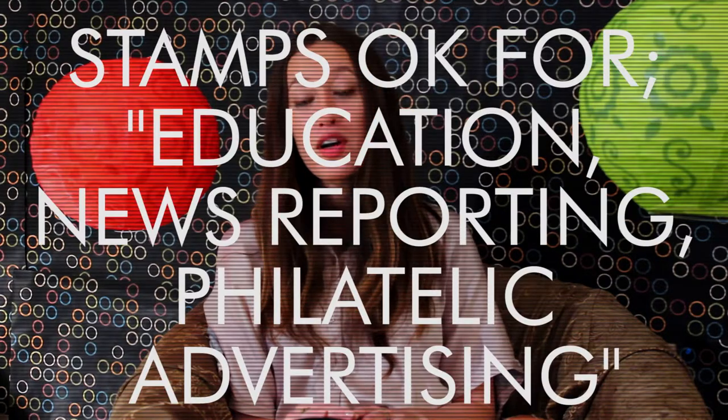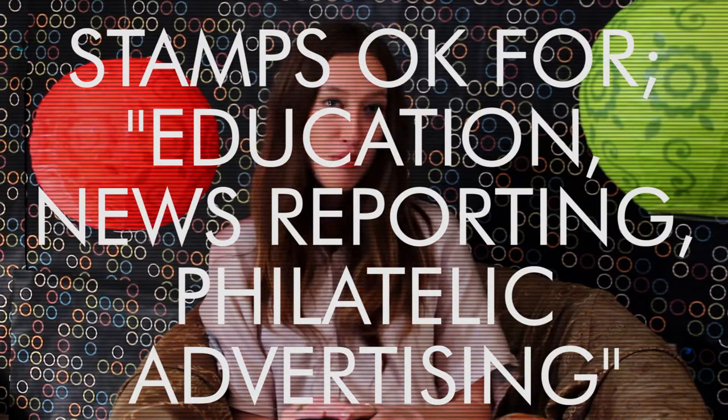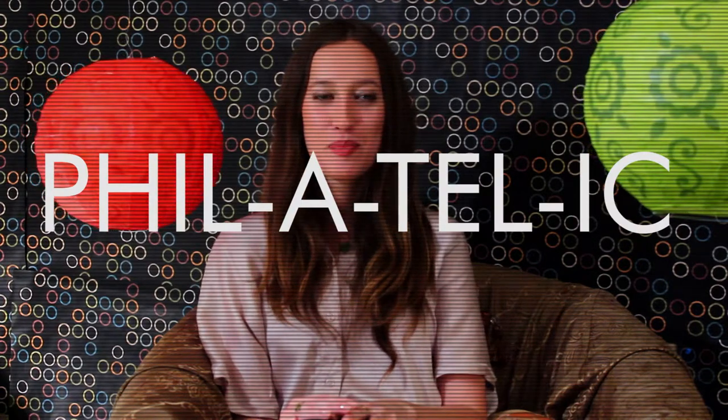But you usually don't need permission if you're using the stamps for education, news reporting, or something called philatelic advertising — which means the study of stamps. You must credit the United States Postal Service as the source and include proper copyright attribution. This means putting in the copyright symbol — the C with the circle around it — followed by the 'All Rights Reserved' tagline.